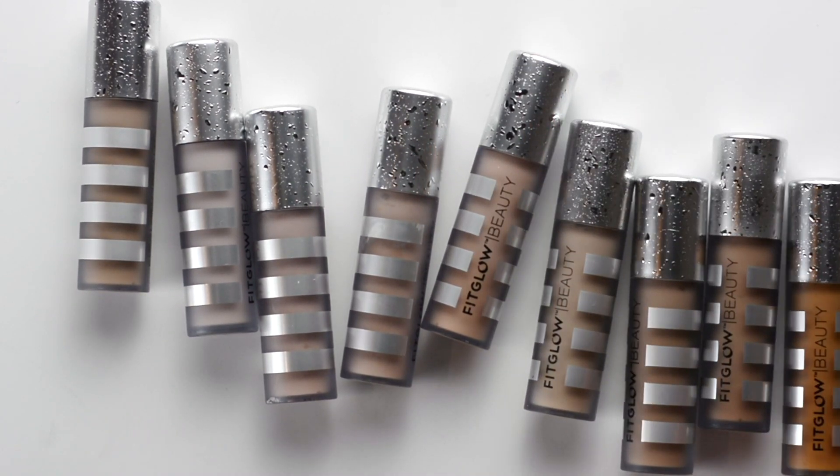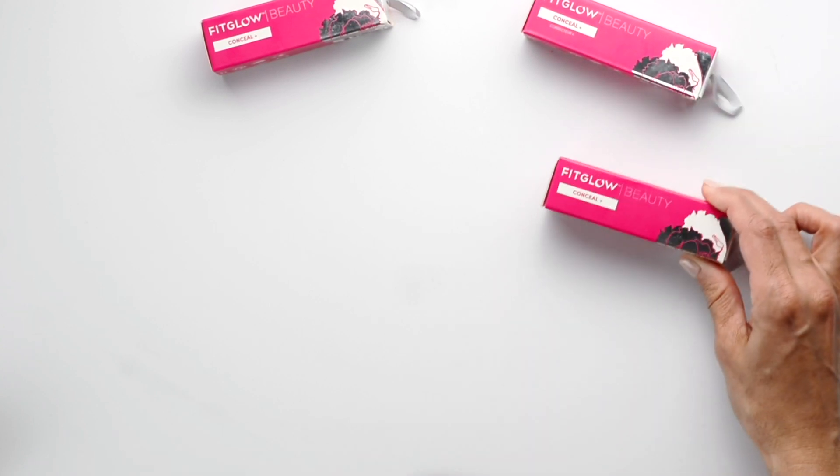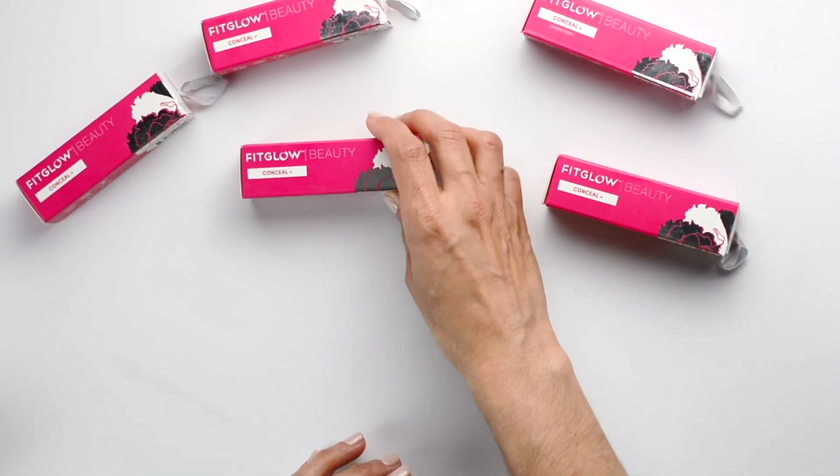I have been using the Fit Glow Conceal Plus for a while — it's my go-to right now. I'm a sucker for natural ingredients in my makeup and it's so hard to find really good makeup with plant-based ingredients, but I'm really loving Fit Glow as a brand.